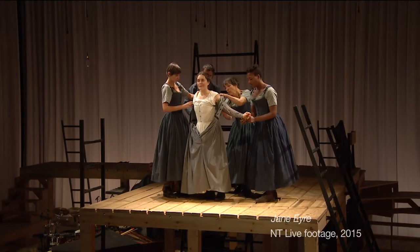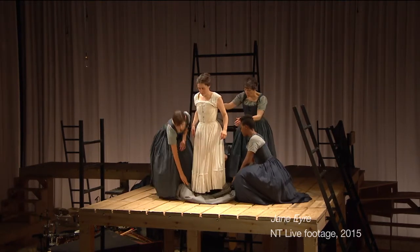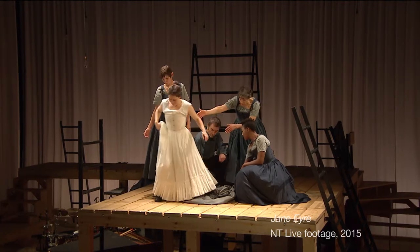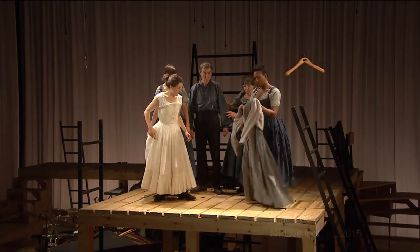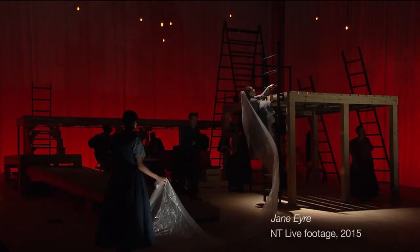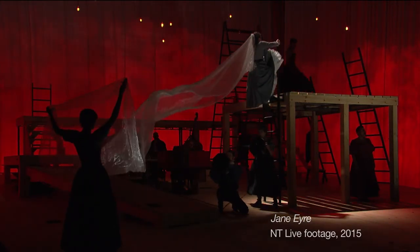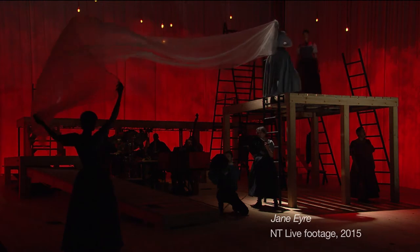The costumes aren't big whiz-bang costumes like you might see in another production where they really stand out. I wanted them to be subtle and I wanted them to disappear sometimes, to not overwhelm what went on. I wanted the physicality to really come out and I didn't want to restrict any of the performers physically by what we put them in.